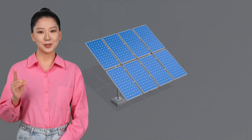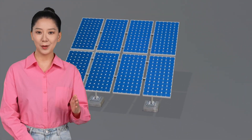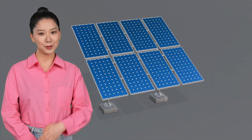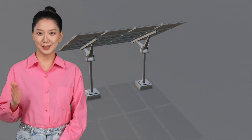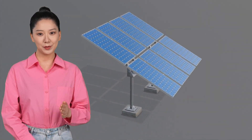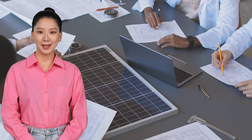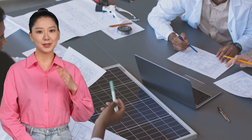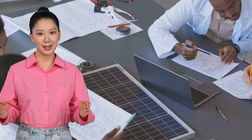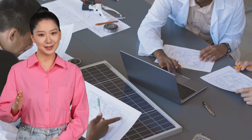A group of researchers used machine learning to develop perovskite solar cells with an efficiency of 26.2%, just shy of the current record of 26.7%. The team included scientists from the Helmholtz Institute Erlangen-Nürnberg, the University of Erlangen-Nürnberg, the Karlsruhe Institute of Technology in Germany, as well as the Ulsan National Institute of Science and Technology in Korea.